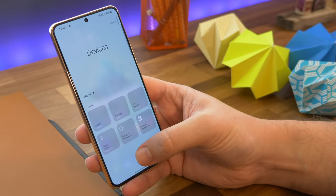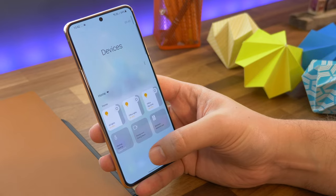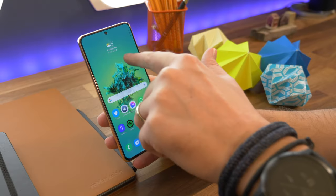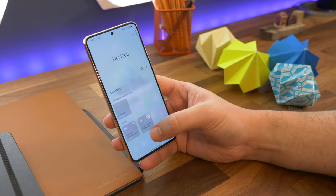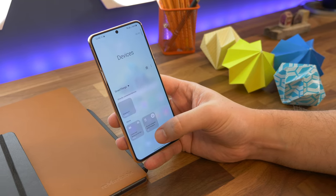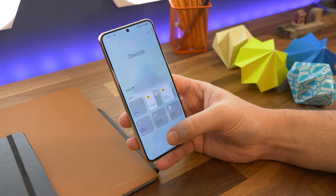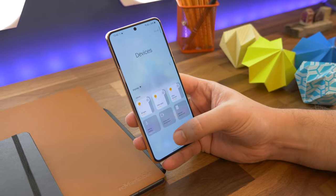Next up is getting quick access to Google Home controls. One of Android 11's big features was the Google Home controls in the power menu. Samsung has those too, but not in the same place. Instead, if you drop down the quick settings shade and tap Devices, you'll see a dropdown menu currently showing SmartThings as the selection. Tap on it and then select the Google Home option instead, and it'll automatically populate with widget controls for your Google Home connected services and devices.